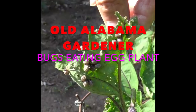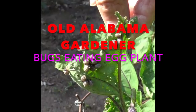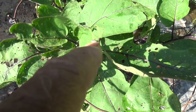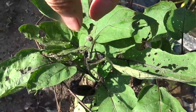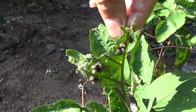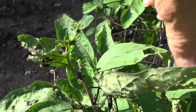Old Alabama Gardener here. Today I'm talking about what's eating my eggplant foliage. So one day you go out, you look at your eggplant, and you see the edge of the leaf is all eaten up. And you begin to see what's going on when you turn it over — lots of little soft-bodied beetles are eating the leaves of my eggplants.